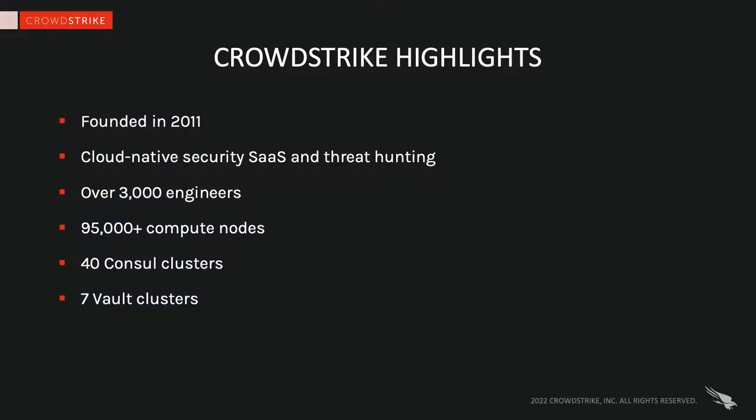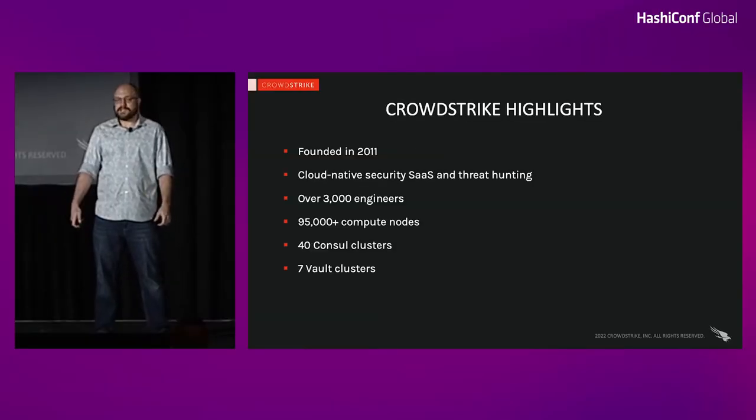A little bit of background about CrowdStrike. Our company was founded in 2011. We are a cybersecurity company that provides a cloud-native platform for securing endpoints, cloud workloads, identity, and data. We have over 3,000 engineers on staff and over 95,000 compute nodes split across EC2 and on-prem networks, serviced by 40 separate Consul clusters and seven Vault clusters.